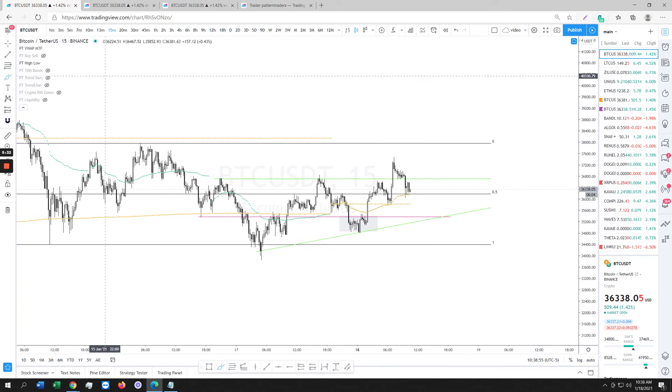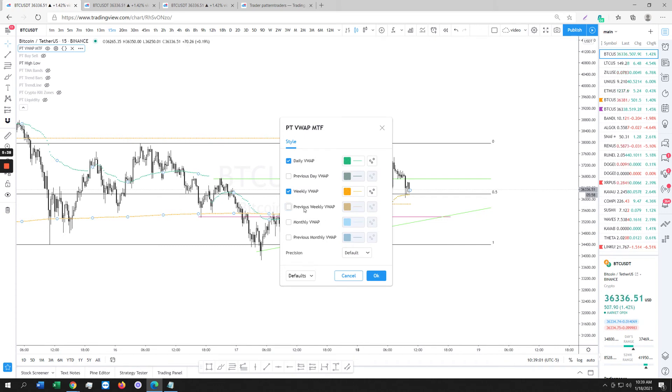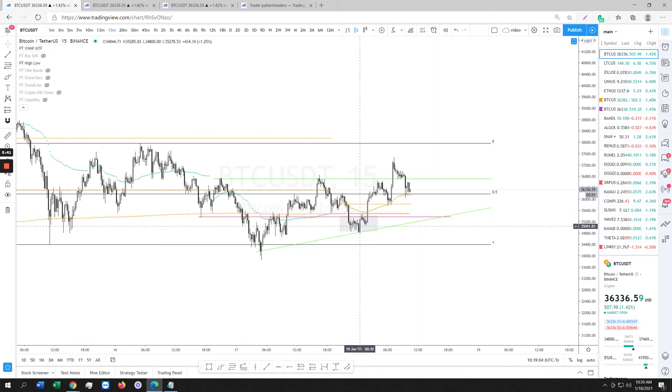We are above our weekly VWAP, which is still good — that's bullish. We're above our daily VWAP as well. The previous weekly VWAP is probably right here on top of the previous structure that led to the impulse up. We have a lot of support on the way down if it happens to get down there.